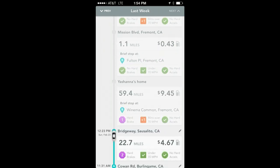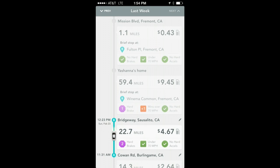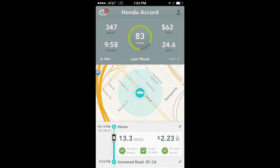You can also get details about how you're actually using your car. For example, this trip I drove about 22 miles and spent $5. If you tap on it you get more information about where you were driving. And as you are driving, the device also gives you gentle feedback on the little things you could be doing that impact fuel efficiency — hard braking, aggressive acceleration, and things like that.